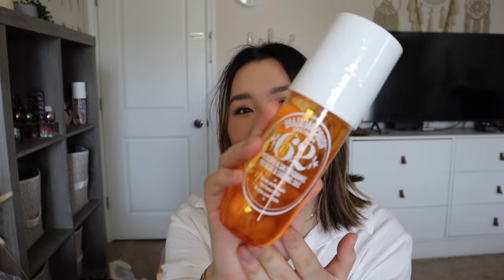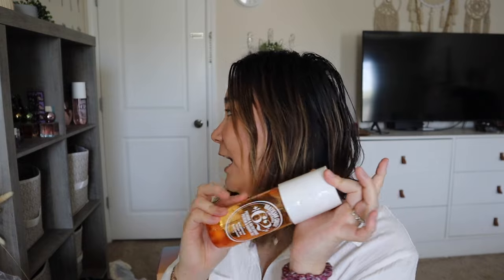I also picked up the Sol de Janeiro Cheirosa 62 — the classic one in the big bottle. I want to collect all of them, so I bought all the body sprays. I got this one because it's a happy perfume version and I just needed it to complete the collection. I did take advantage of the 20% off — thank you to Ashley for the discount.